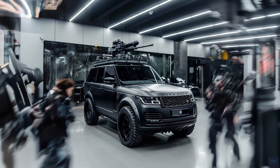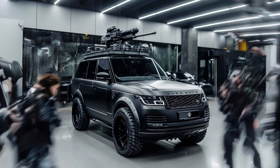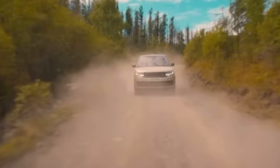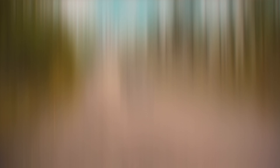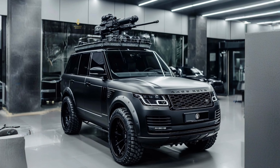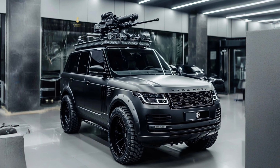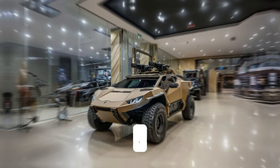Finally, we have the Range Rover, a symbol of rugged luxury and versatility. This imposing SUV combines off-road capability with urban sophistication. Its bulletproof exterior and integrated machine guns make it the perfect choice for high-stakes getaways and treacherous terrain.